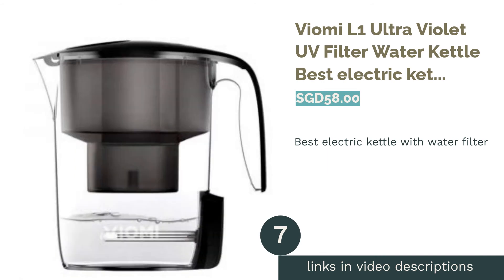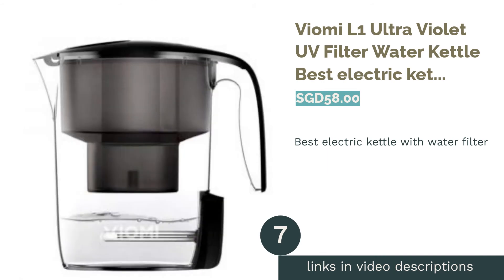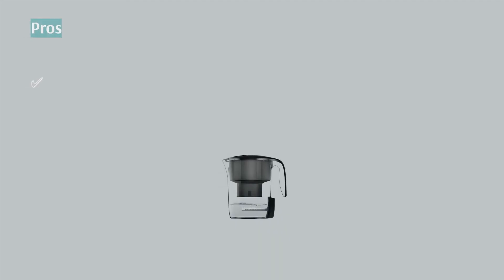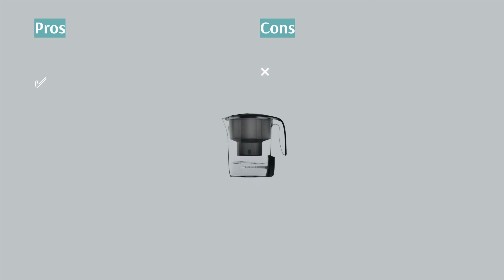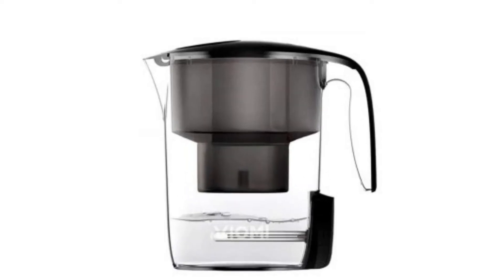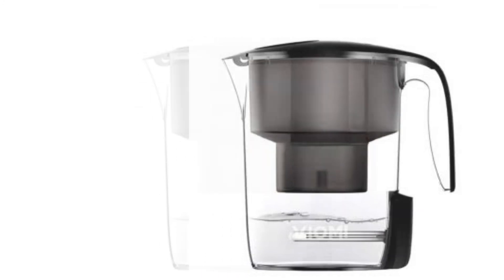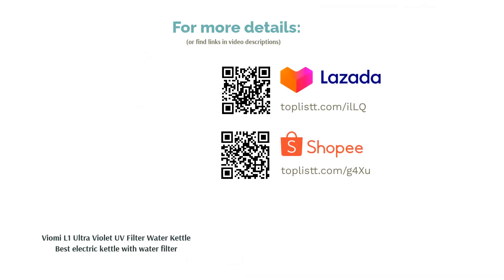The next product is the Viomi L1 Ultra Violet UV Filter Water Kettle, best electric kettle with water filter. The Viomi L1 Ultra Violet Kettle is designed to filter water, making it immediately drinkable. It uses ultraviolet technology to kill microbes and pathogens that make you sick. Each full charge allows you to filter a litre of water 40 times effectively. If you go camping very frequently, or want to save money by drinking tap water safely, then this one is for you.